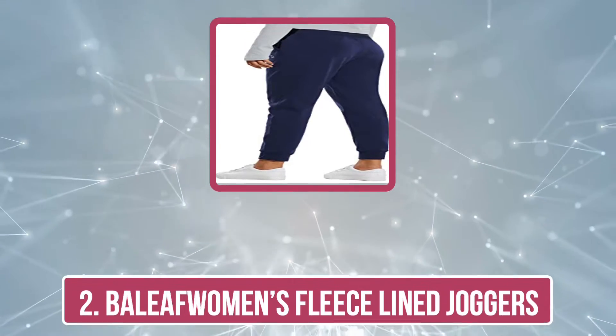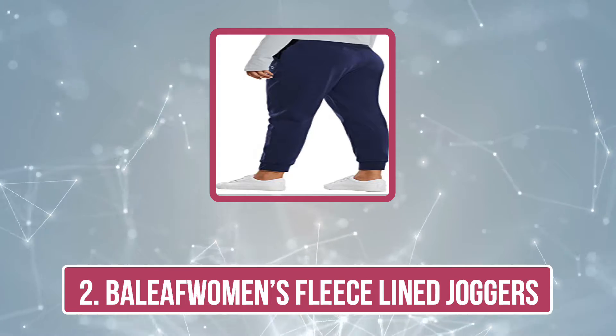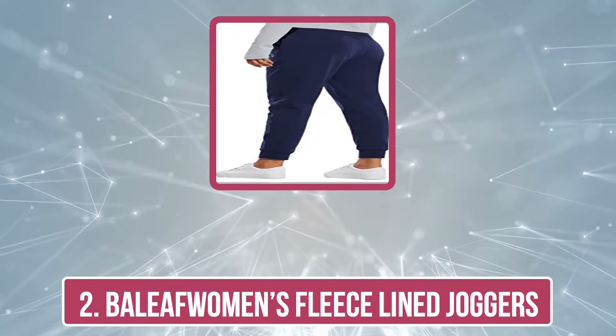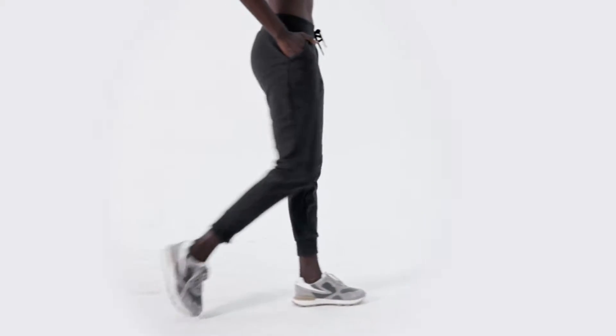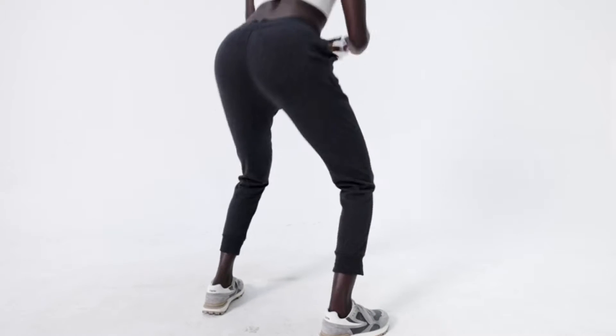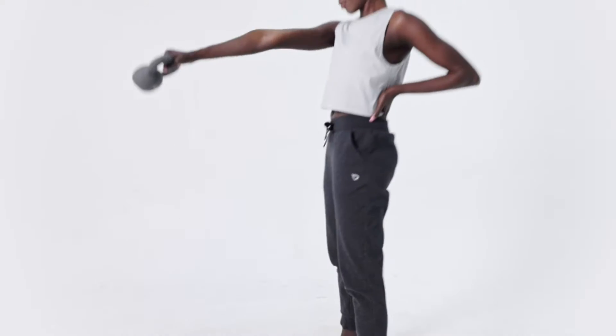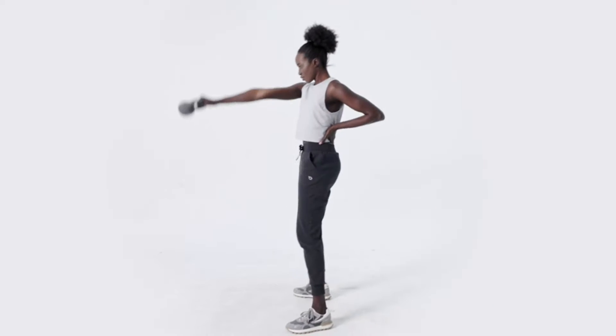Now our second choice is Bailoff Women's Fleece Line Joggers. Whether you are heading to the gym, lounging at home, or going out for a run in the chilly weather, trust the Bailoff Women's Fleece Line Joggers to keep you warm throughout. These joggers are thick yet lightweight and designed to feel soft against your skin. Unlike other counterparts, the innovative fabric of these joggers helps keep lint and hair at bay. The wide, flat waistband is highly stretchable and provides a supportive fit, while the ribbed waist design with drawstring closure gives you a customized, snug fit.